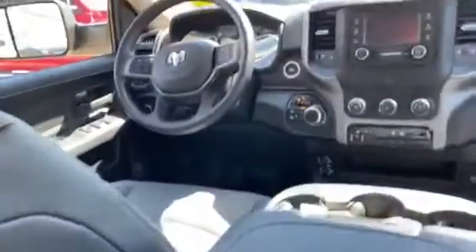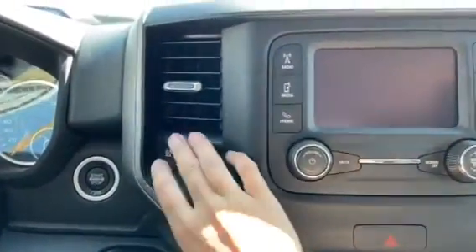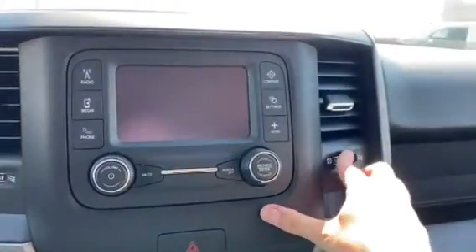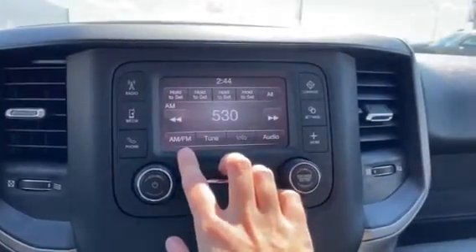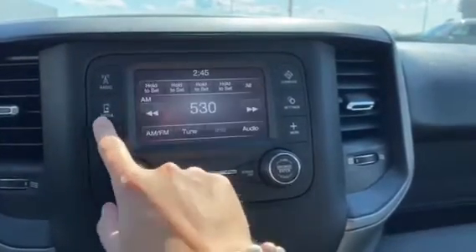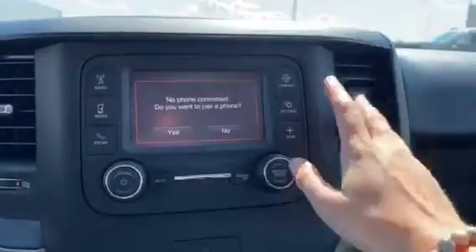Coming up to the front, you do have lots of spacious room for your driver and passenger for your legs, as well as nice storage space up in there. You do get the opportunity to change and control your air conditioning and heating settings, as well as a touch screen for any media. You do have your radio, AM, FM, and you also have your Bluetooth to hook up your phone.